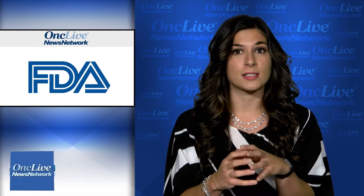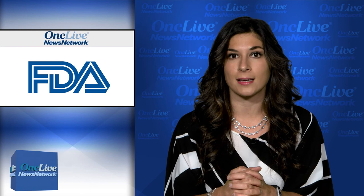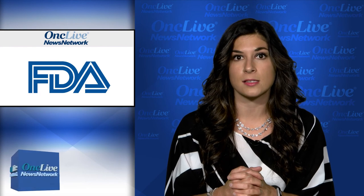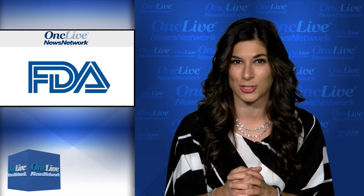The FDA has granted a priority review to a supplemental new drug application for afatinib for the frontline treatment of patients with metastatic non-small cell lung cancer whose tumors harbor EGFR exon 21 L861Q, G719X, or S768I substitution mutations.